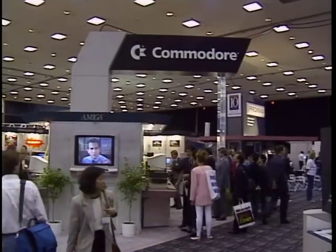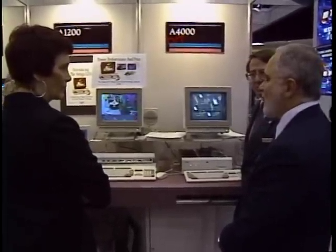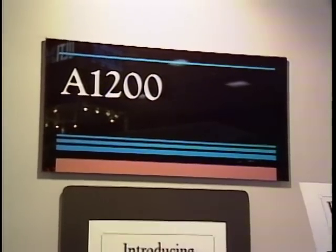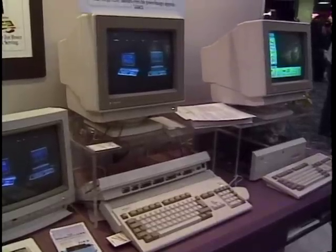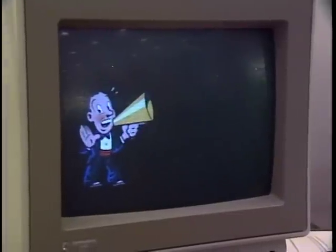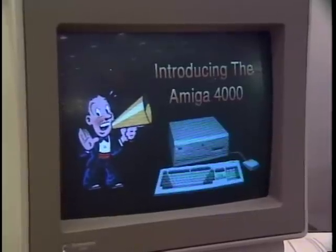Commodore was also exhibiting at the Multimedia Showcase, unveiling its newest Amiga, the Model 1200 — a low-cost version of the Amiga 4000. Despite the price of only $699 for the entire system, it comes bundled with built-in customized sound and graphics chips, with no add-ons required for multimedia. Commodore owned the multimedia market five years ago, so they must have been watching this showcase with a combination of satisfaction and frustration.